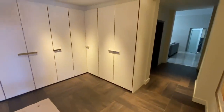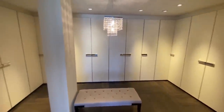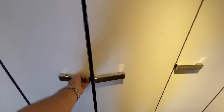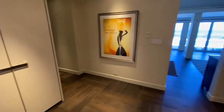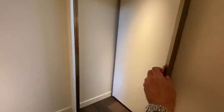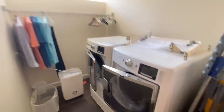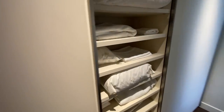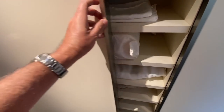Coming into the closet area — these are all built-ins. A little dressing setup here. You can see these bi-fold open and then you've got drawers built in, so these are very well designed. And then in here, behind this mirror door which slides barn style, is a washer-dryer for the master bedroom. Additional sliding doors here for linens and towels and that sort of thing.